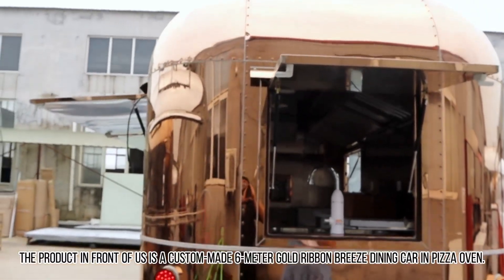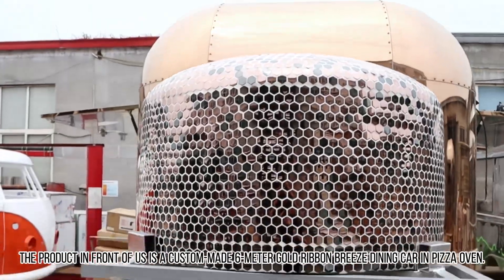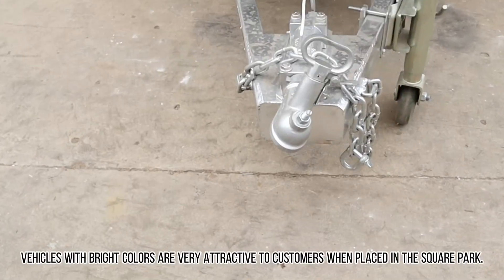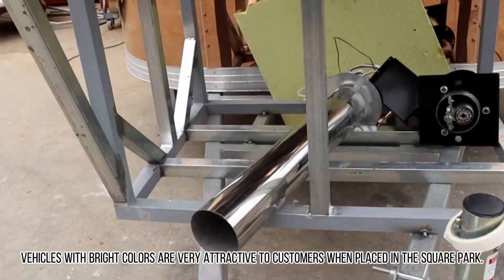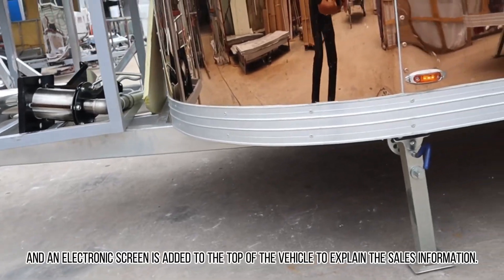Thank you for watching. The product in front of us is a custom-made roll-meter gold-ribened breeze dining car and pizza oven. Vehicles with bright colors are very attractive to customers when placed in a square or park. An electronic screen is added to the top of the vehicle to display sales information.